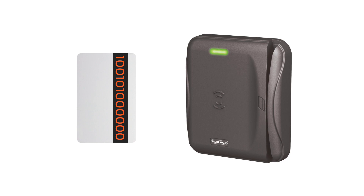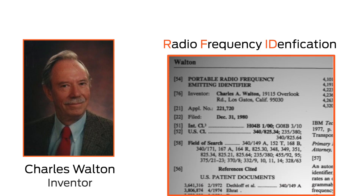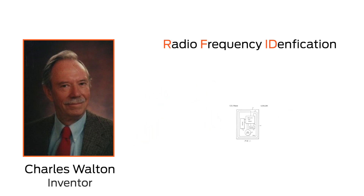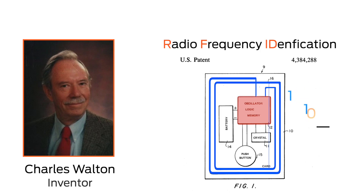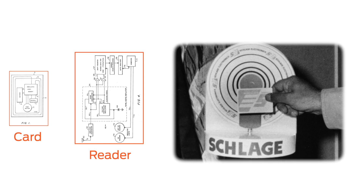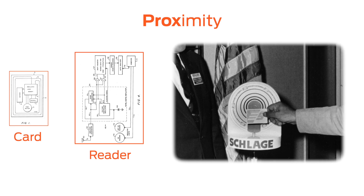So how do you send a number without touching the card and reader together? In 1975, a man named Charles Walton invented Radio Frequency Identification, or RFID — a technology that allows small information to be sent over radio waves. In the same way a radio station or cell tower uses a large antenna to send music or voice over an entire city, RFID is a very tiny radio with a very tiny antenna that can transmit a small number over a very short distance. Mr. Walton founded a company called Proximity Devices Incorporated in Sunnyvale, California, and through collaboration with the Schlage Lock Company, began manufacturing access cards that could transmit an ID number over the air. For the first time, the access card would not have to make contact with the reader in order to send the number.